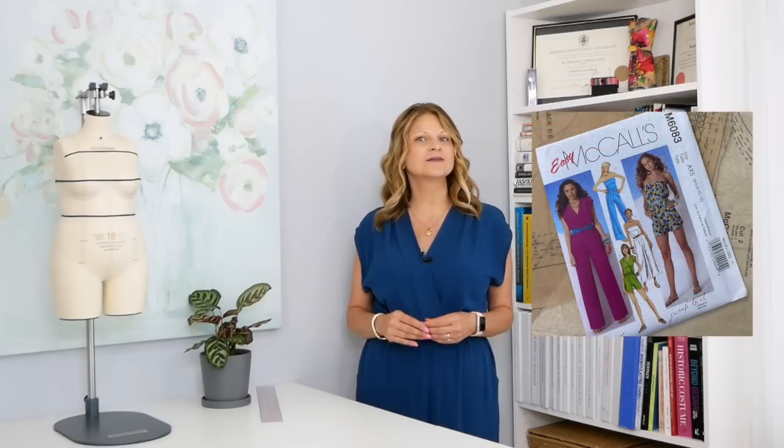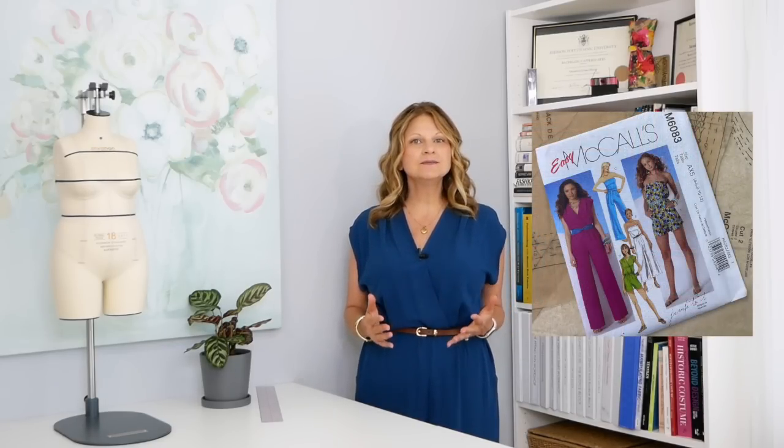I was sure I was going to skip the jumpsuit trend this time around, but I found this pattern in my collection and it seemed to be the perfect piece to take on a summer vacation, as well as an elevated way to stay comfortable throughout the entire summer. As an added bonus, I already had the fabric and notions on hand. Here's a closer look at the pattern and a summary of how I altered it to fit me.